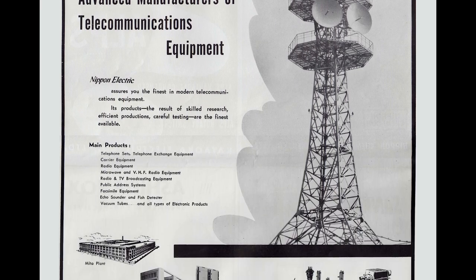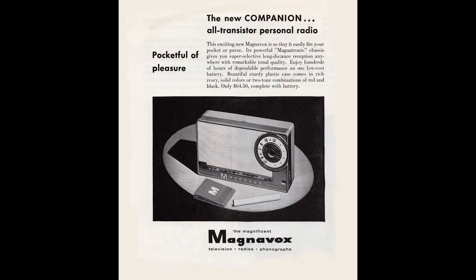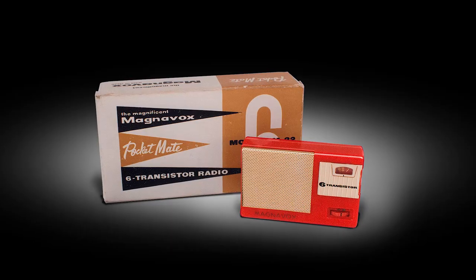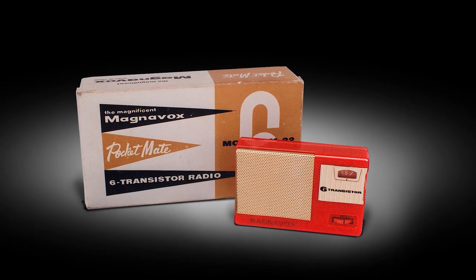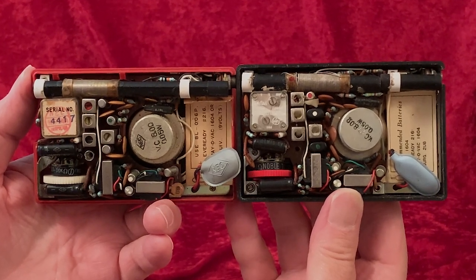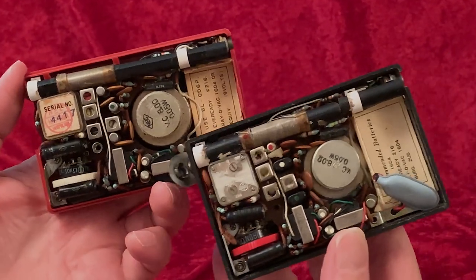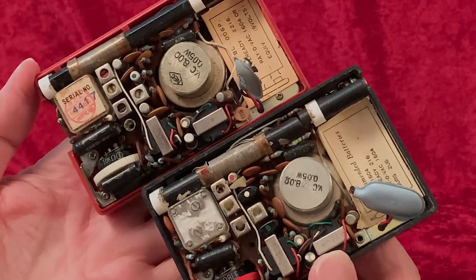Magnavox presumably knew how to make transistor radios — their previous American-made models were presumably made by them. But, like a lot of American brands around 1960, they found it cheaper and easier to contract with manufacturers in the Far East to produce their goods for them. You don't often get to see side-by-side versions of such products as produced by the maker under their own name and as produced under contract for an American brand.